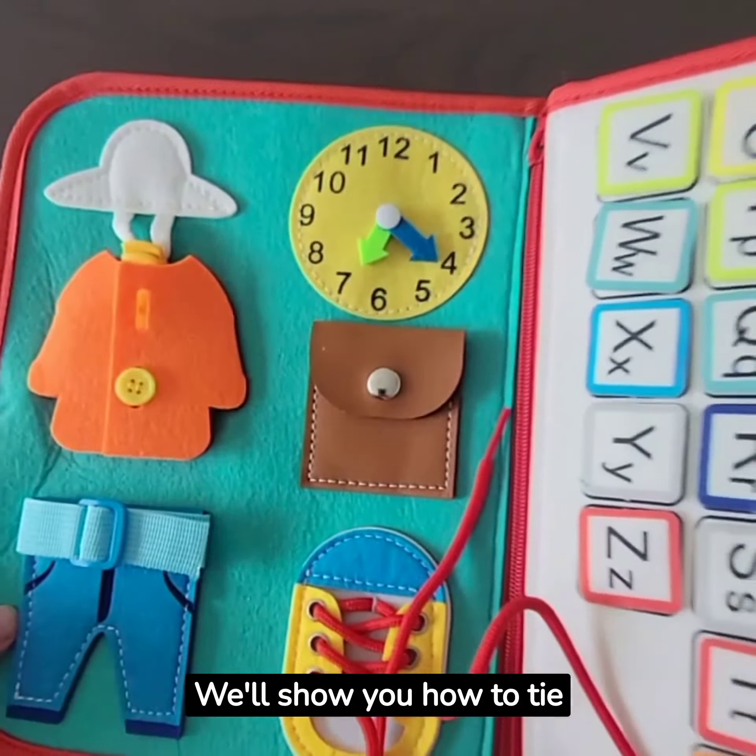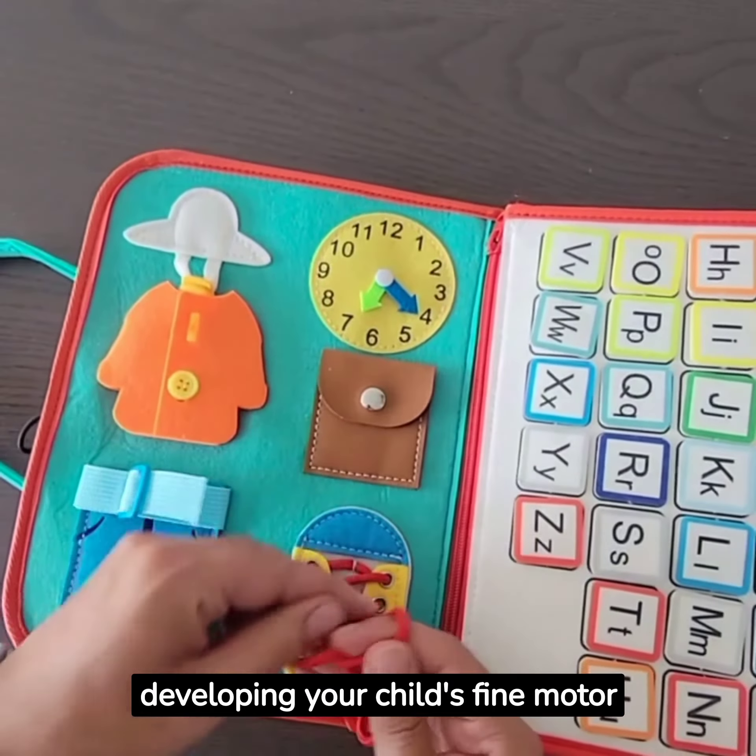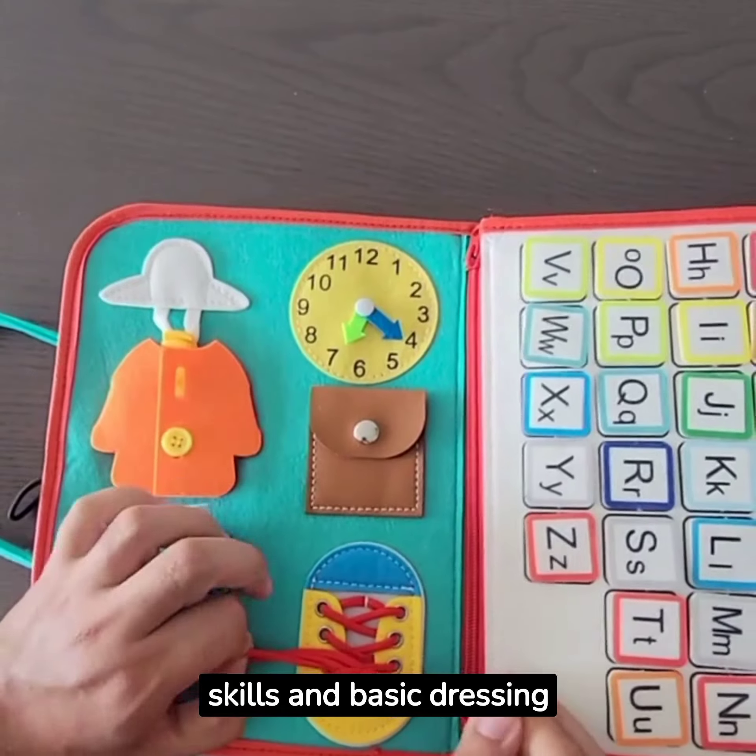We'll show you how to tie shoelaces, button up, and fasten a belt. These activities are perfect for developing your child's fine motor skills and basic dressing abilities.